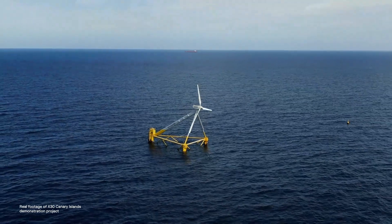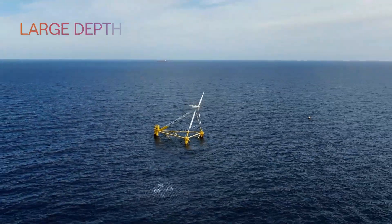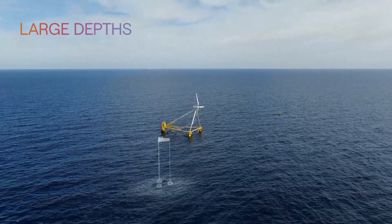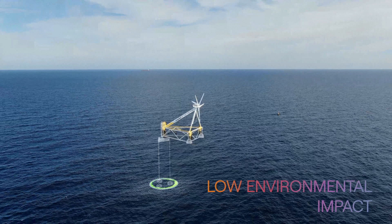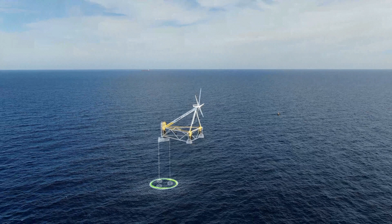Thanks to the TLP mooring, the technology can be deployed at a wide range of depths, from 60 to 1,000 meters. Its verticality leads to a very small seabed footprint, independently of the depth, greatly minimizing the environmental impact on the ocean. In addition, it enhances the compatibility with other marine activities, like fishing, and allows for a larger number of platforms to be installed in the same given offshore area.